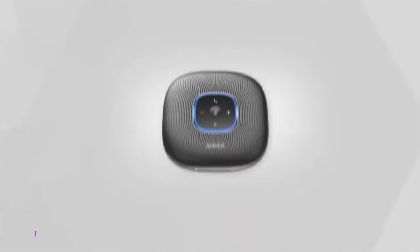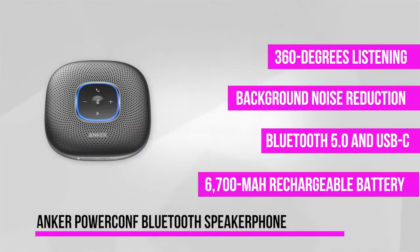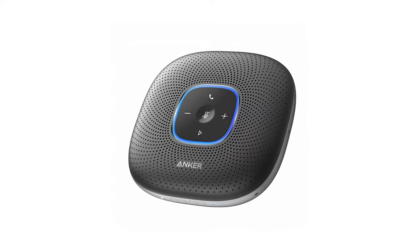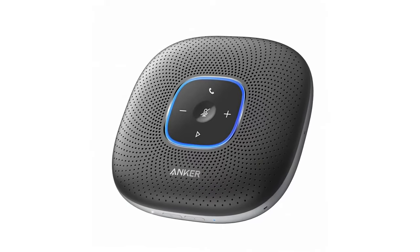Leading off at number one is the Anker PowerConf Bluetooth speaker phone. Boasting a superb industrial design, this Bluetooth-powered speaker is easily one of the most well-designed devices from Anker. It's made of soft plastics and a metal chassis, both of which have nice sleek curves giving the speaker a premium feel. Atop the PowerConf Bluetooth speaker phone, you'll find the easy-to-use but effective control pad with D-style pad buttons for calls, volume control, and mute.